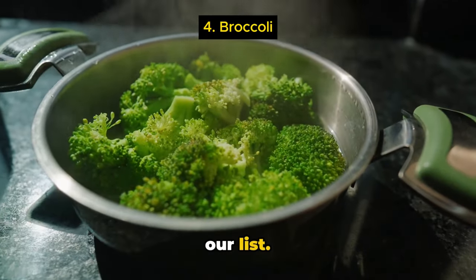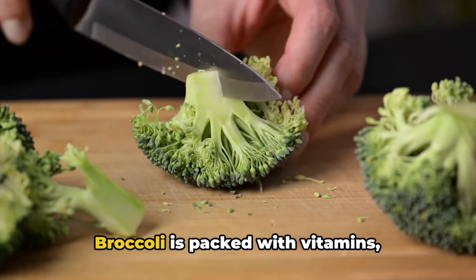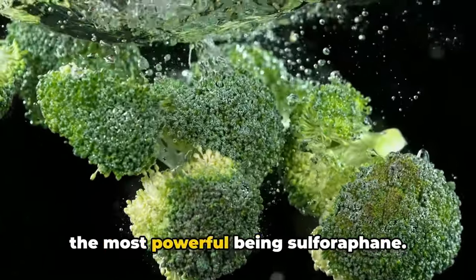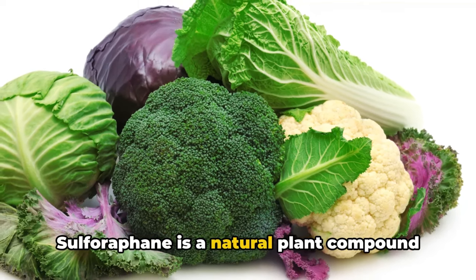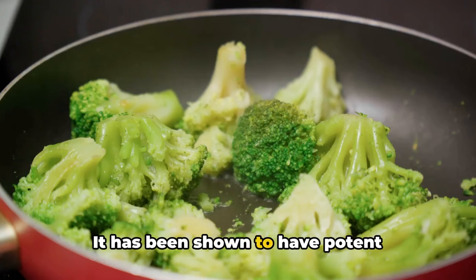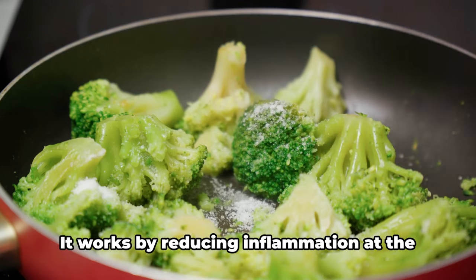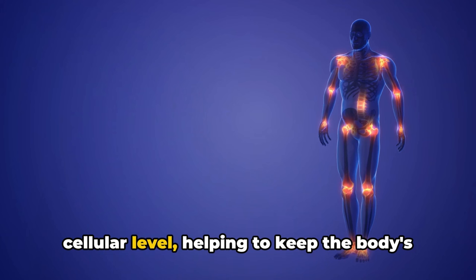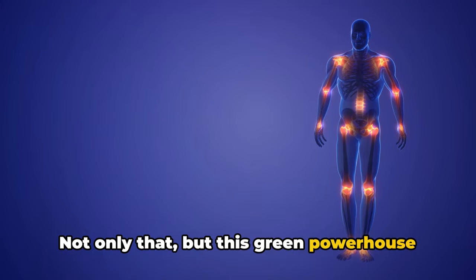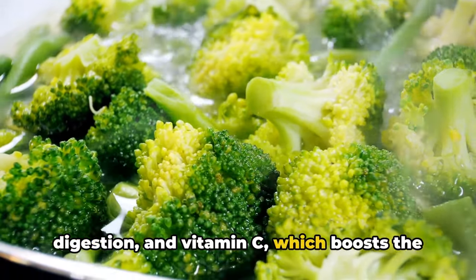Broccoli, the green machine, is next on our list. This humble vegetable, often overlooked, is a potent weapon in the fight against chronic inflammation. Broccoli is packed with vitamins, minerals, and bioactive compounds, one of the most powerful being sulforaphane. This natural plant compound, found in many cruciferous vegetables but especially rich in broccoli, has been shown to have potent anti-inflammatory effects, potentially reducing the risk of disease. It works by reducing inflammation at the cellular level, helping to keep the body's natural defenses strong and responsive. This green powerhouse also contains fiber, which aids in digestion, and vitamin C, which boosts the immune system.